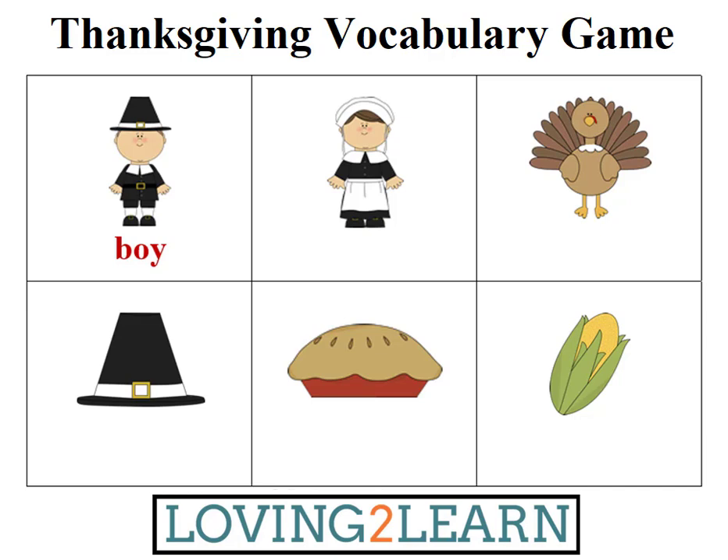G-I-R-L. Can you spell the word girl? Yes. G-I-R-L spells girl.